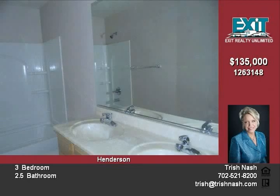For more information please call 702-521-8200 or see it on the web at trishnash.com.